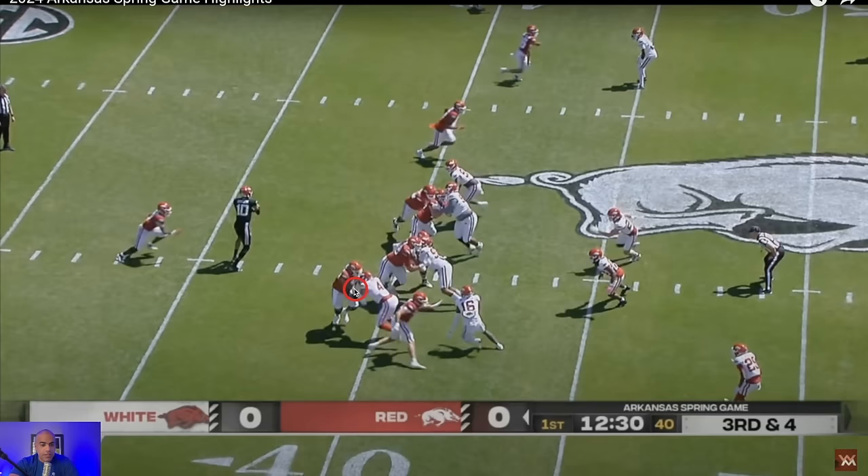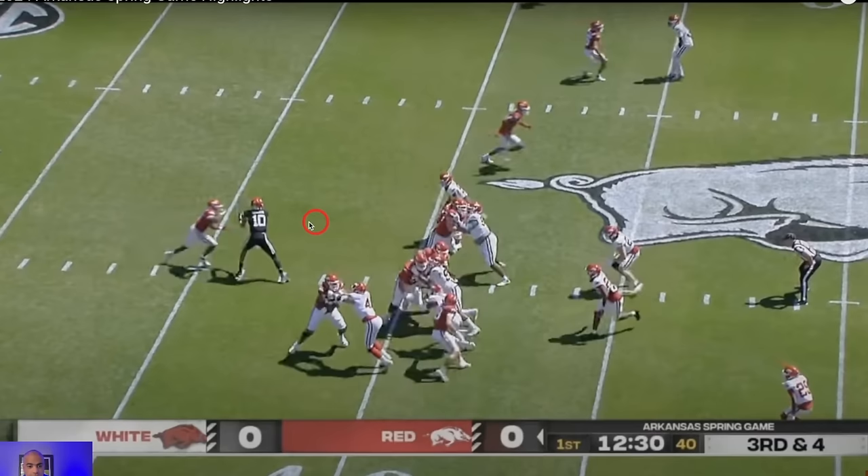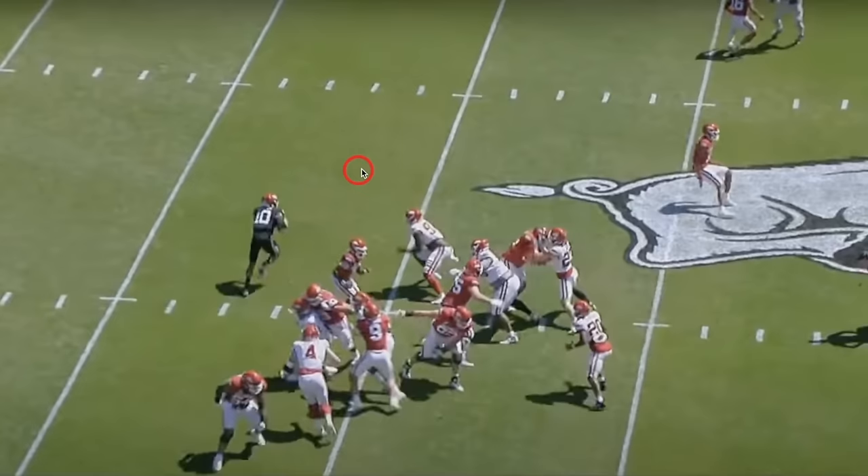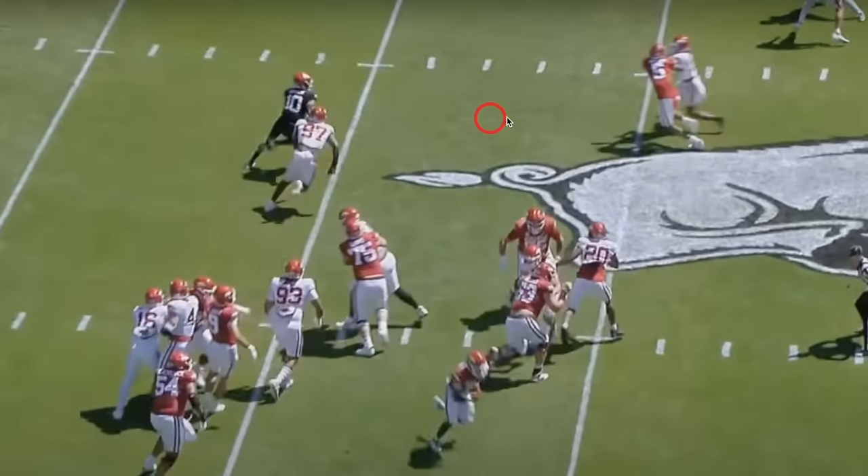Taylon's job is to read the play-side end — if he crashes down or gets too tight, you pull it. This is actually a really good pull read by Taylon; look at how long he holds it before he pulls it, and look at all the space he has to work with.